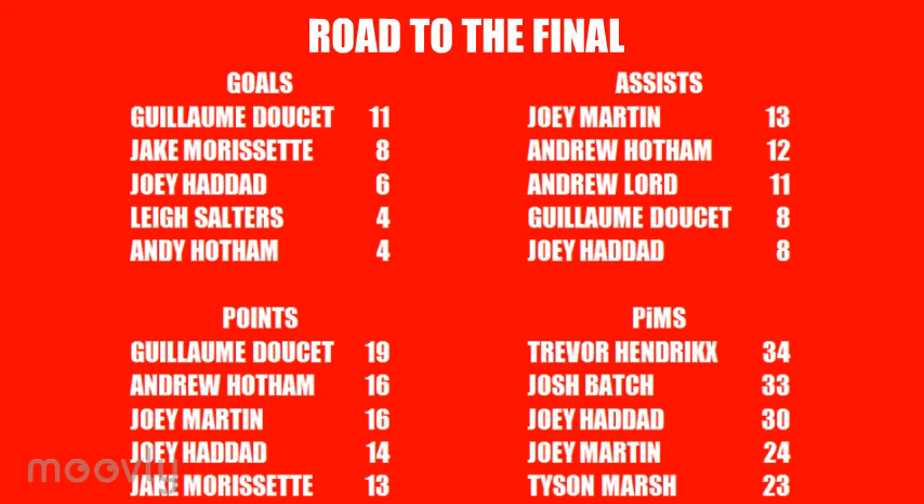Leading the way in goals for the Devils during their cup run has been Guillaume Doucette, who has found the back of the net 11 times during 12 appearances. Jake Morissette is behind him with 8 tallies while Joey Haddad has 6. For assists it's Joey Martin top with 13, ahead of Andrews, Hotham and Lorde who are 2nd and 3rd with 12 and 11 respectively. Doucette has 8 helpers to go with his goals, which means he leads points with 19, with Hotham and Martin behind him both with 16 total points.